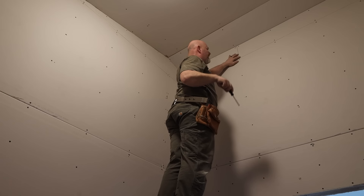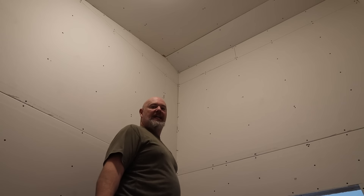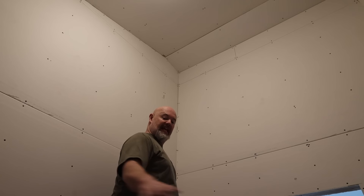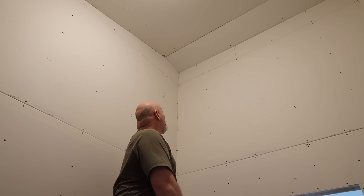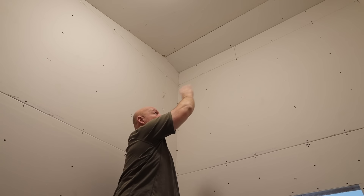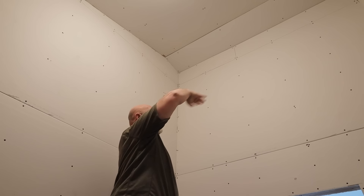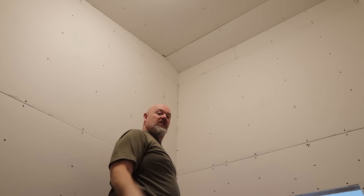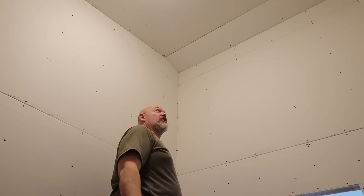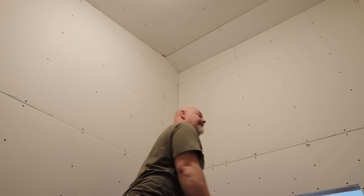All right guys, you can see I finished sheet rocking this room. We'll get Brad over and he'll mud and tape and do his magic. The next step is to sand the joints and get the floor laid in here. At the peak we're at 13 feet, so we're definitely going to have layers. There'll be storage up high where we can store stuff we don't need to get to regularly, and then down low will be a normal walk-in closet. It's a great space to utilize and we're super happy with it. Let's get to the floor.